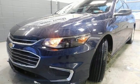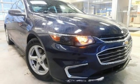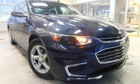Active grille shutters, gas pressurized shocks, and turbo inline 4-cylinder engine. Performance, value, durability.